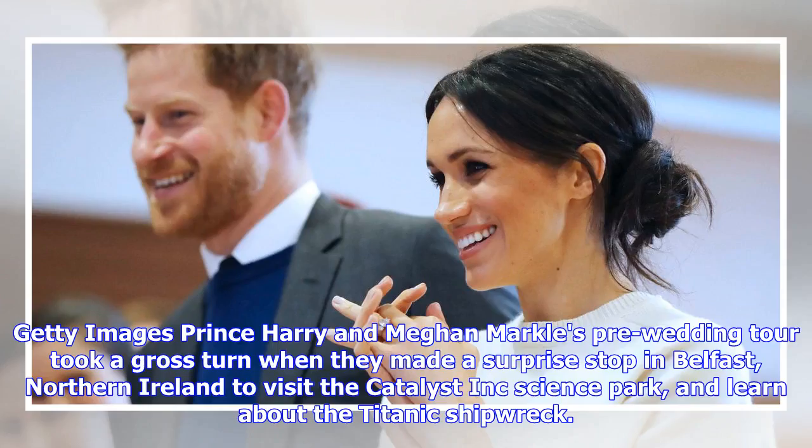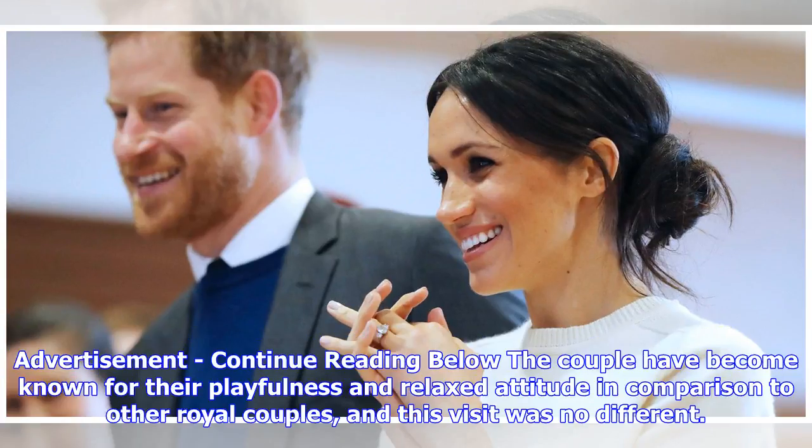Prince Harry and Meghan Markle's pre-wedding tour took a gross turn when they made a surprise stop in Belfast, Northern Ireland to visit the Catalyst Inc. science park and learn about the Titanic shipwreck. The couple have become known for their playfulness and relaxed attitude in comparison to other royal couples, and this visit was no different.